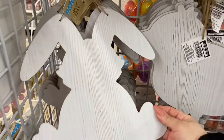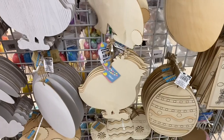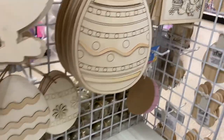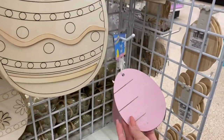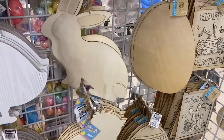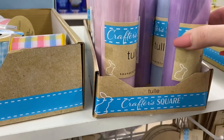I cannot believe these are at Dollar Tree. I swear I saw these at Michael's last year and they were like $10 a piece — now the wood was a lot thicker, but look how cute are these? These are the ones... oh, this one's defective, but they had some on the other side as well. This is a really nice find.